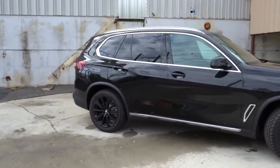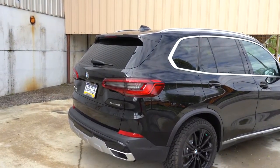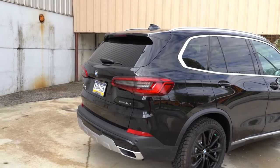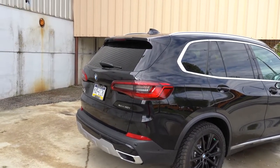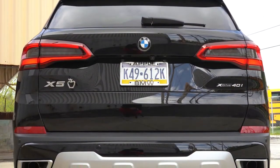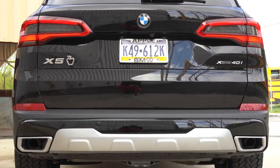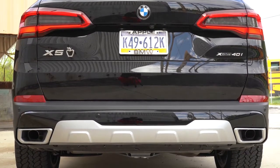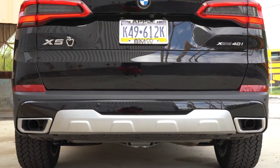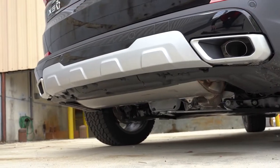Around back: shark fin antenna up top, a rear spoiler with integrated brake light, rear window wiper, LED taillights, satin aluminum accenting on the lower rear bumper, and integrated dual exhaust outlets to the sides. Now here's that exhaust clip.